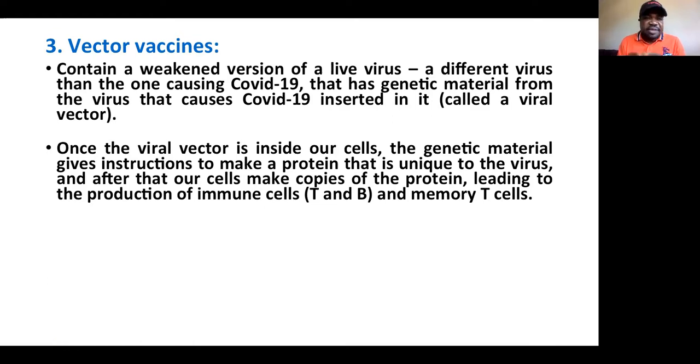They use an adenovirus that does not cause infection in humans — specifically an adenovirus that causes infection in monkeys and chimpanzees. They take that adenovirus, attenuate it, make it a live but weak virus, then take the genetic material from the COVID virus and incorporate it into that live virus. Once that viral vector gets inside our cells, the genetic material from the COVID virus gives instructions to make a protein unique to the virus.